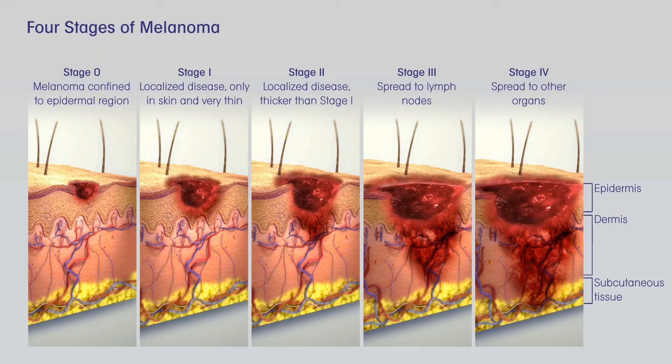Treatment of melanoma skin cancer, by stage. The type of treatments your doctor recommends will depend on the stage and location of the melanoma. But other factors can be important as well, such as the risk of the cancer returning after treatment, if the cancer cells have certain gene changes, and your overall health.